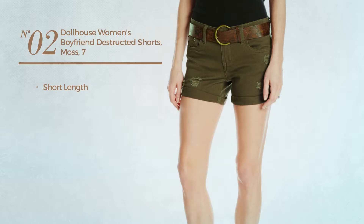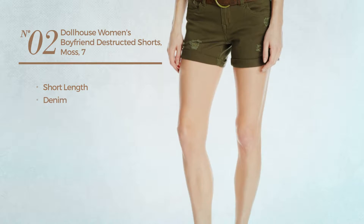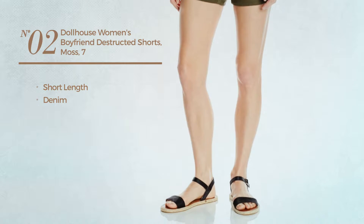Number two: a short length shorts, made of denim. Available in five more colors.